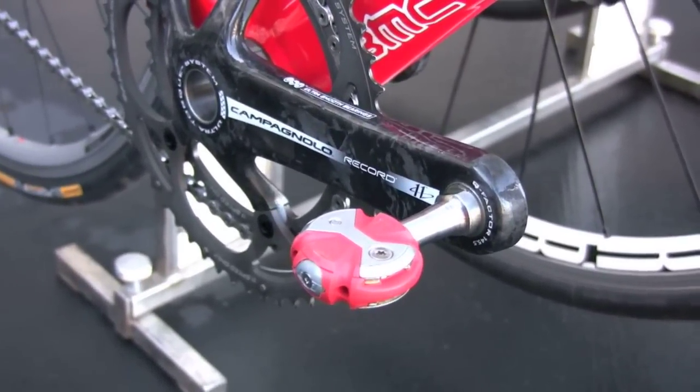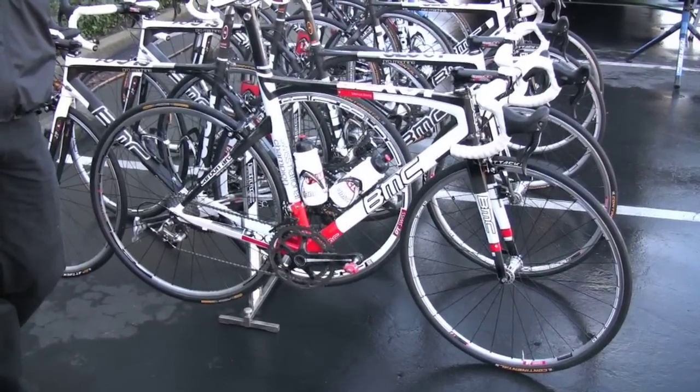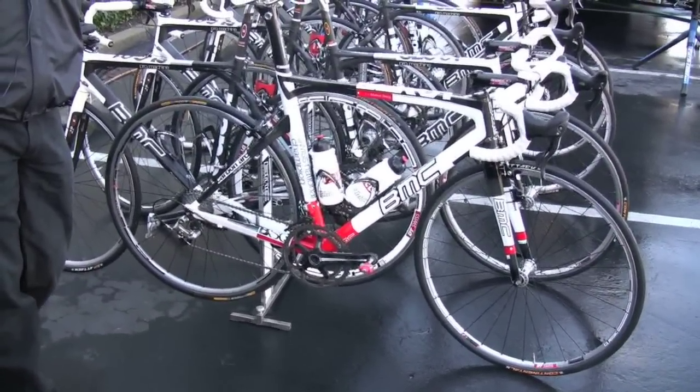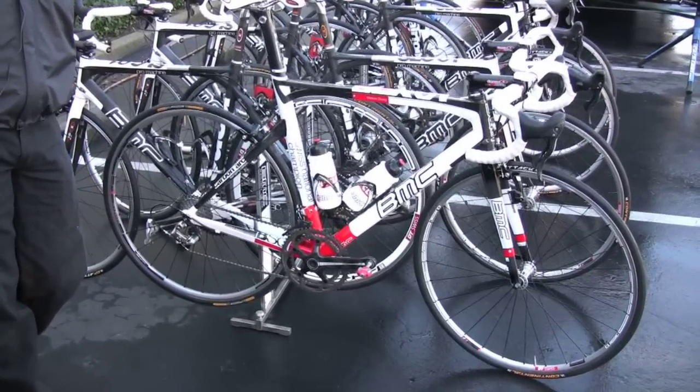Currently it's got DT training wheels on because it's the day before the prologue, so the guys are about to head out for a little road ride and we don't want them to be on our nice carbon race wheels. So for right now they're just riding DTs with Conti clinchers.